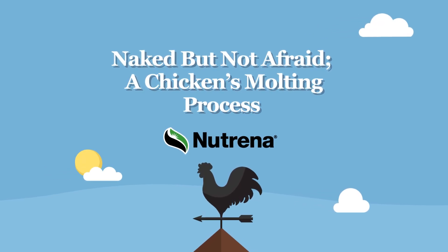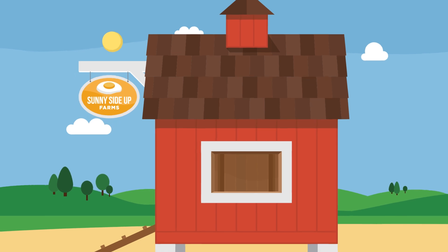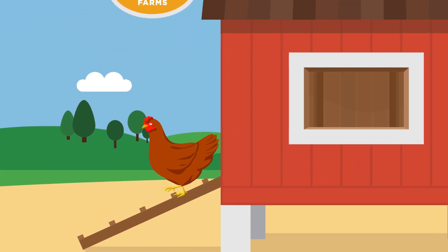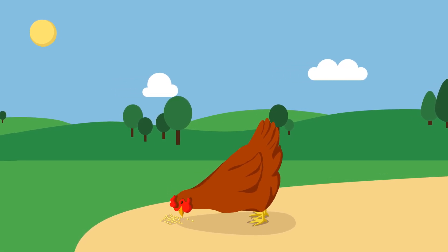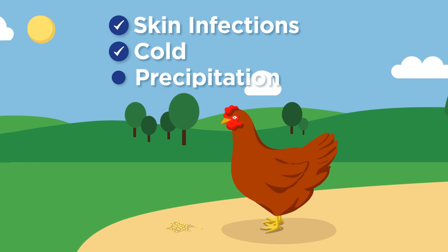Naked but not afraid: a chicken's molting process. Molting is a normal, natural process where hens and roosters lose and regrow feathers. It provides chickens with fresh new feathers, the best defense against skin infections, the cold, and precipitation of winter.